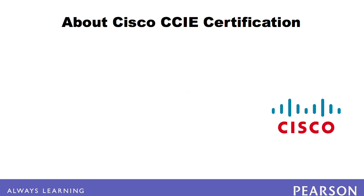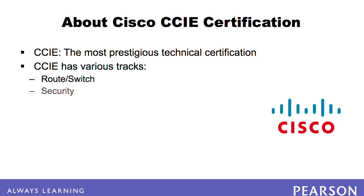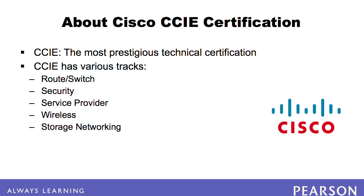The Cisco Certified Inter-Network Experts Certification is commonly recognized as the industry's most prestigious technical certification. CCIE candidates can pursue various tracks including route switch, security, service provider, wireless, storage networking, and voice.